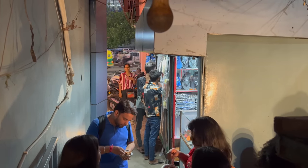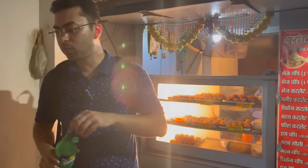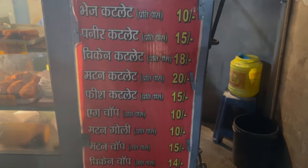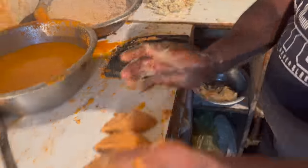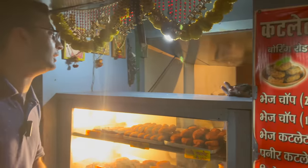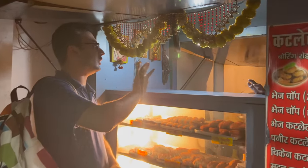After Litti Chicken, we went to try cutlets at the Quality Corner Sweet Shop. Chicken, fish, mutton, veg, and paneer — every type of cutlet is available here. The cutlets are very efficiently prepared with batter and crumbs, then deep-fried in warm oil. We ordered mutton, chicken, and fish cutlets.